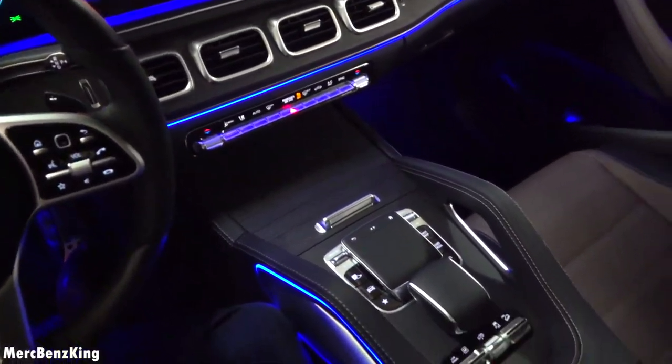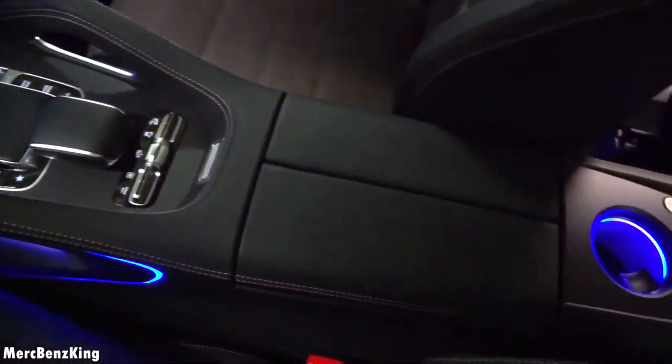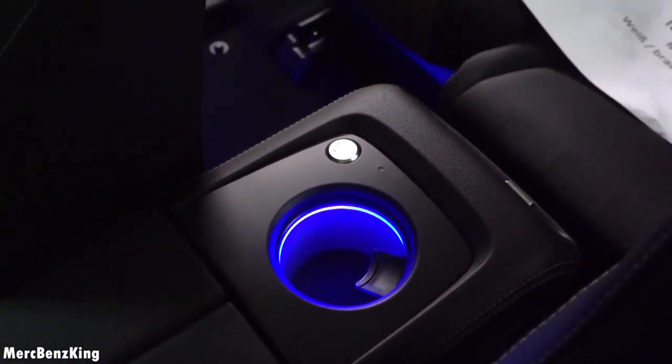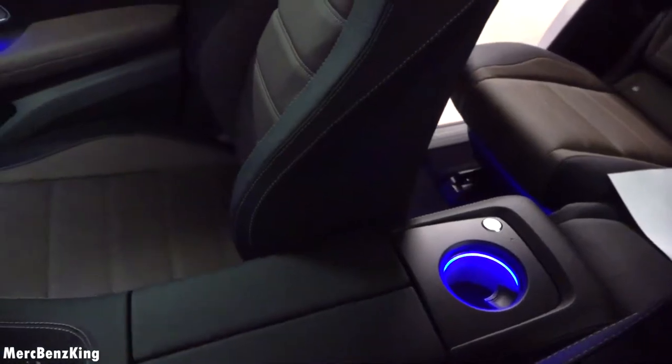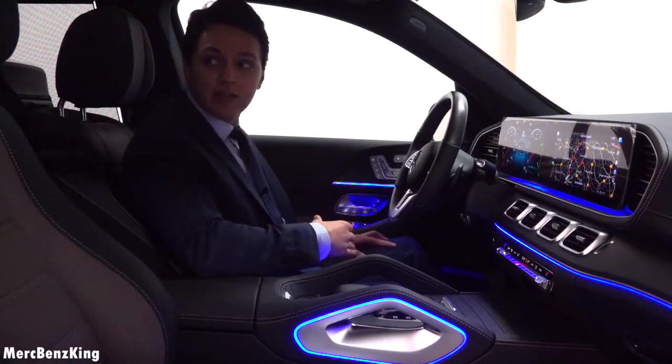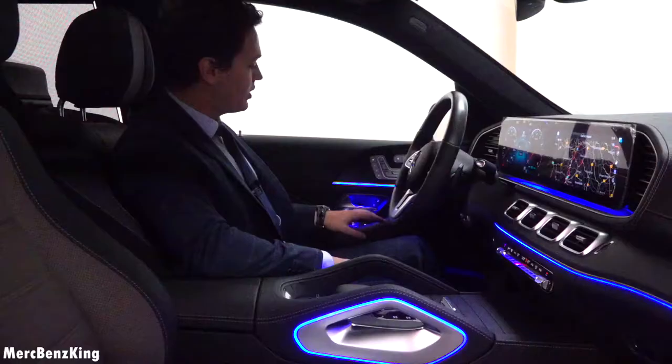The center console extends a little bit further into the rear seats, and here you have a cup holder which can be heated or cooled. Let's have a look at the back seats — yes, it has five more seats.